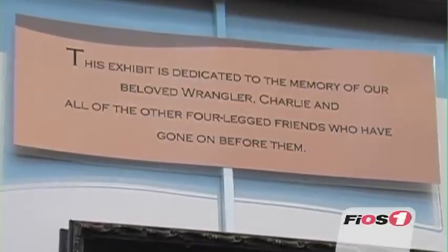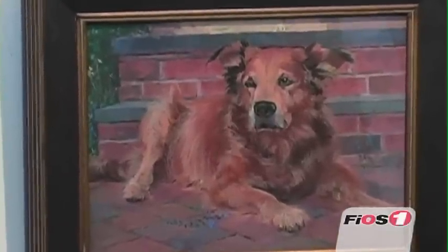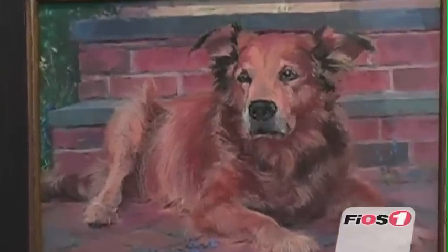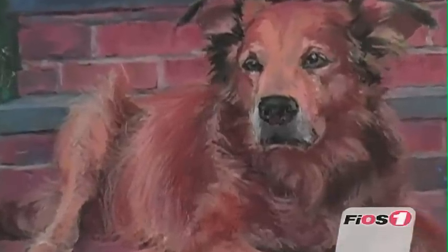My favorite painting of this group is the one I just recently did of my dog that passed away four weeks ago — Wrangler. He was not doing well, and I hadn't really gotten any good pictures of him, but my husband just happened to take a great one before we put him down. Between my husband and myself, I was able to get a beautiful painting.